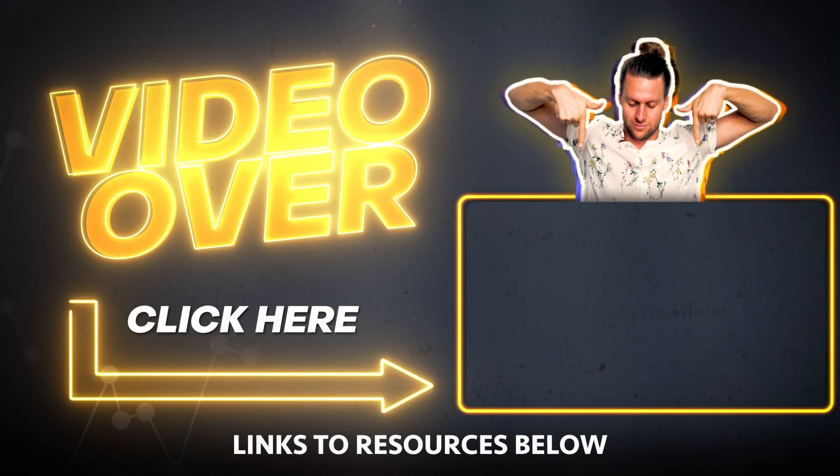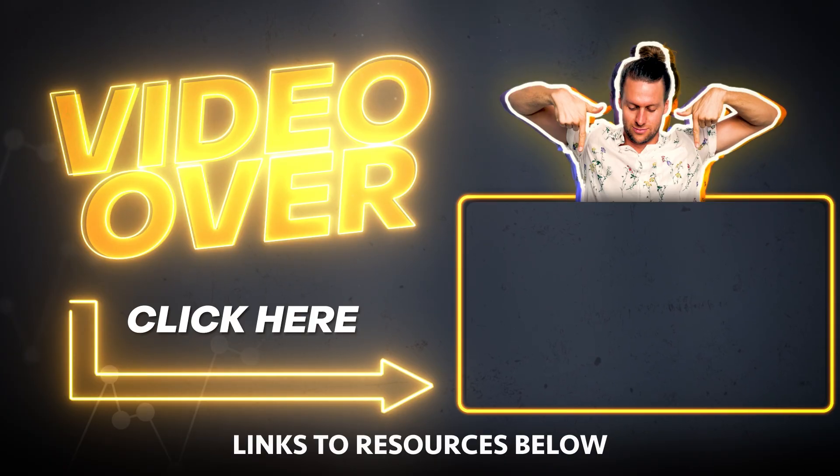Being that we're on the topic of video — if you want to know how to make a good product video so you can upload one that's actually high converting and gets a high click-through rate, check out this video I made about how to make high converting, high click-through rate sponsored video ads in Amazon PPC. I'll see you guys over there.